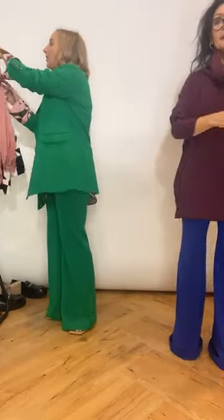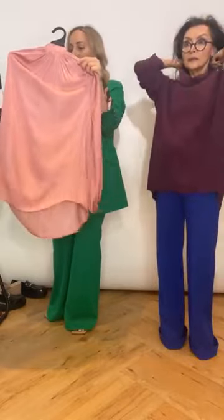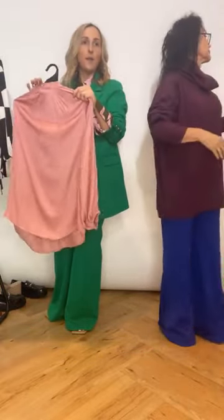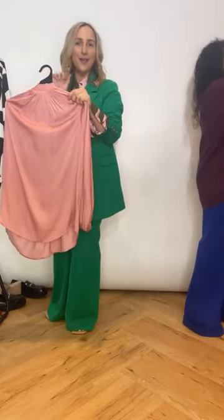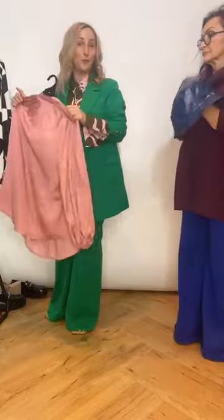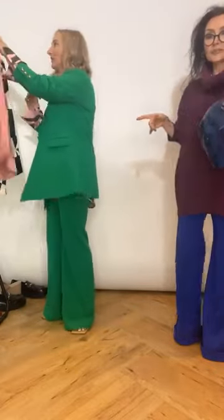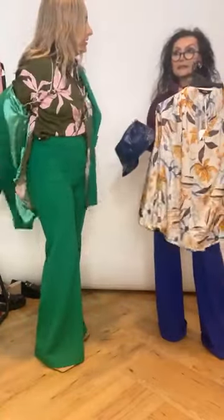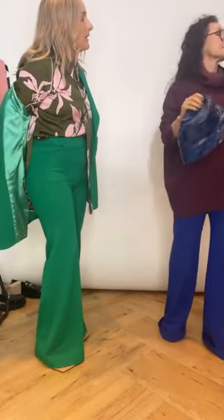Joan's asking what the pink blouse called that I had on — it's called the Bailey blouse, B-A-I-L-E-Y. It also comes in pale blue, which is quite cute with this suit — very pretty. And also in this print.